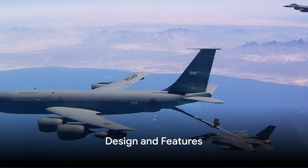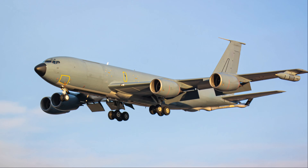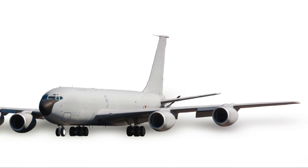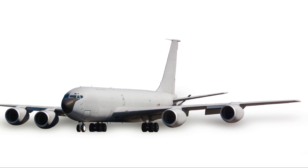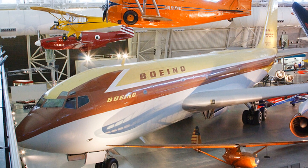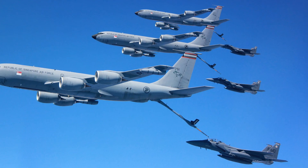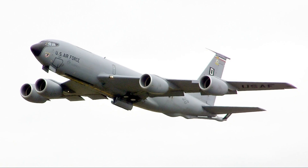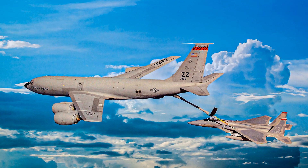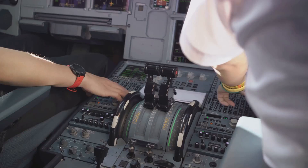Now let's delve into the design that makes all this possible. The Boeing KC-135 Stratotanker is a marvel of both engineering and design. Its airframe, based on the Boeing 367-80, is robust and durable, designed to withstand the rigors of long-haul flights and aerial refueling missions. Its four turbojet engines, nestled under the wings, give it the power and performance to meet the demands of military operations.